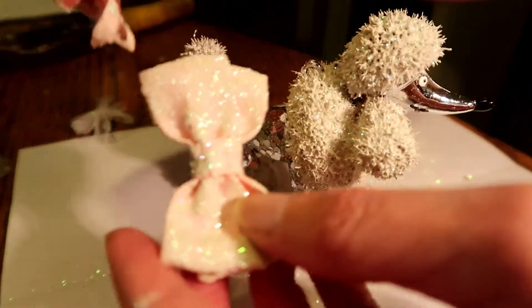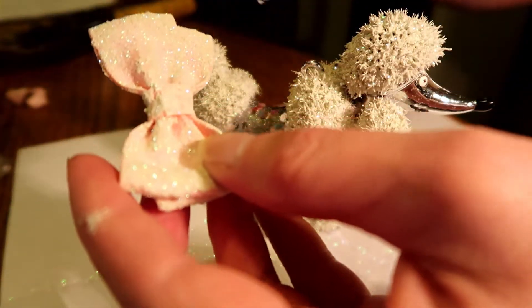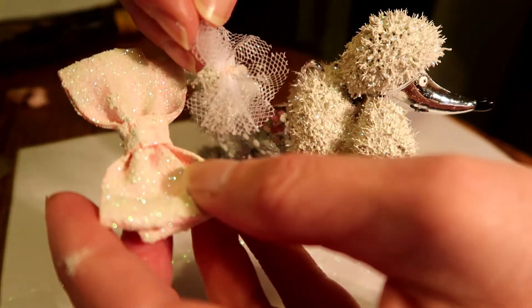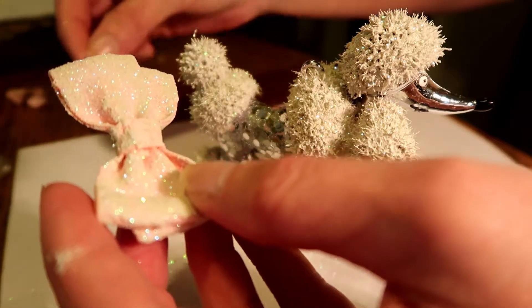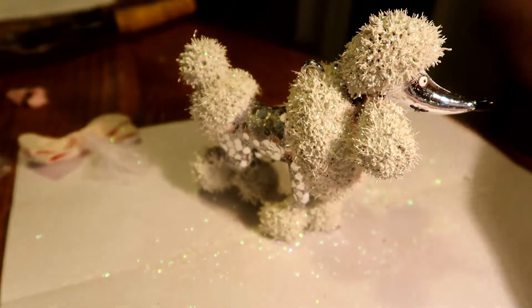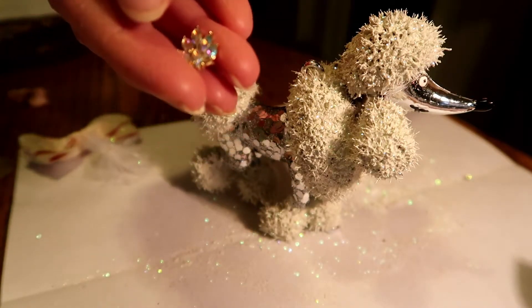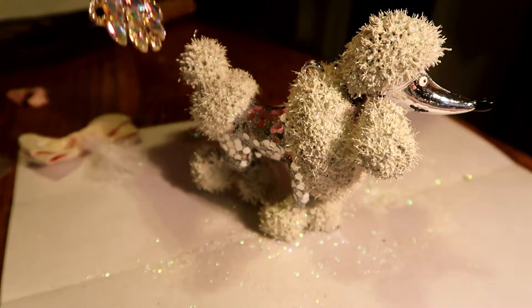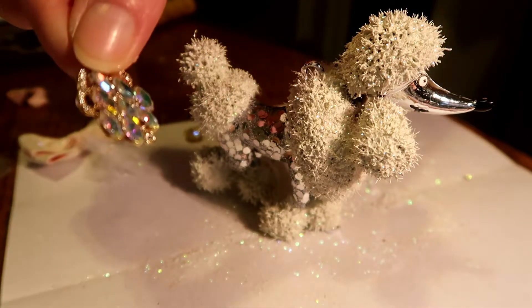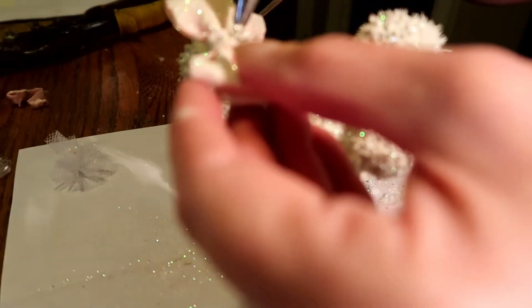I took the little knot off the front of the bow because I made this little thing that's going to go in front of it and I needed that space. Then I'm going to put this little jewel on there and this bigger jewel on her chest like a necklace. We're just putting on a blob of glue — and put her a pretty little bow up here. Hopefully I've got enough glue.